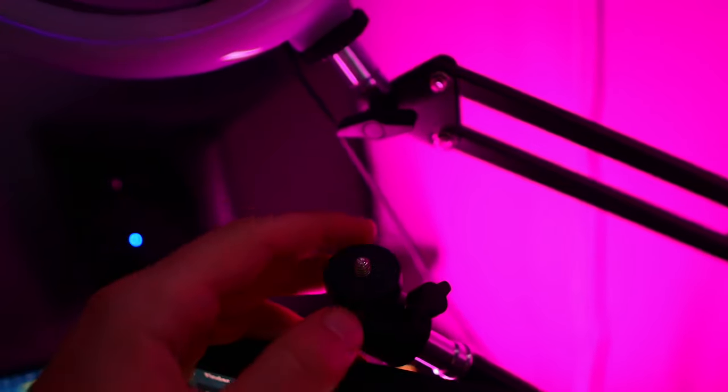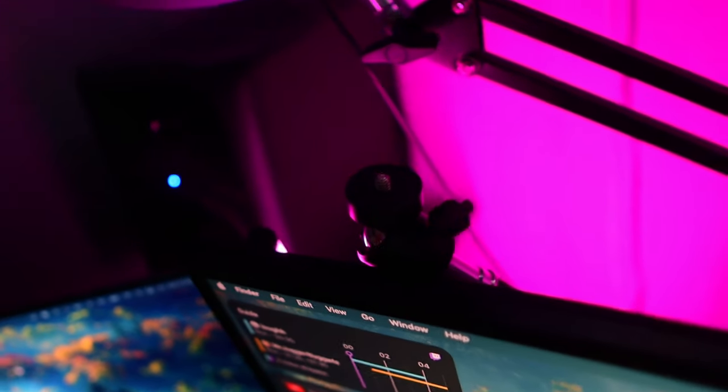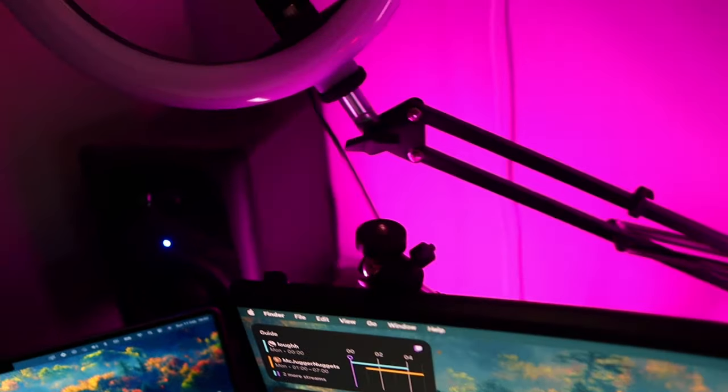This is typically where I have my camera whenever I'm streaming or making videos at my desk. I use a Canon M50 Mark II, which has never really let me down. I've had it for ages — it was originally my brother's — and I just attach it to a little mount here. It's just that easy to crack on with.